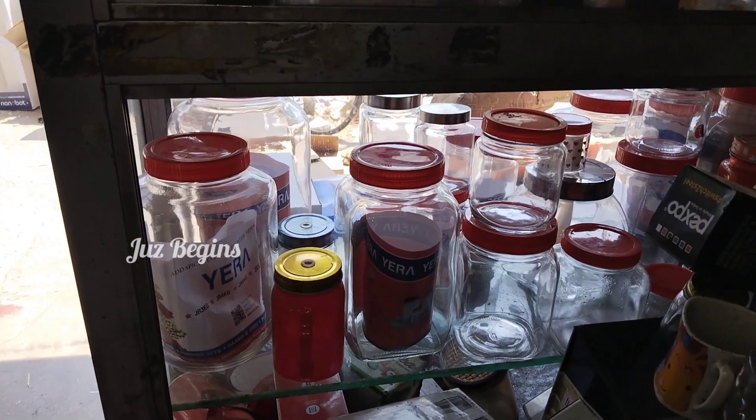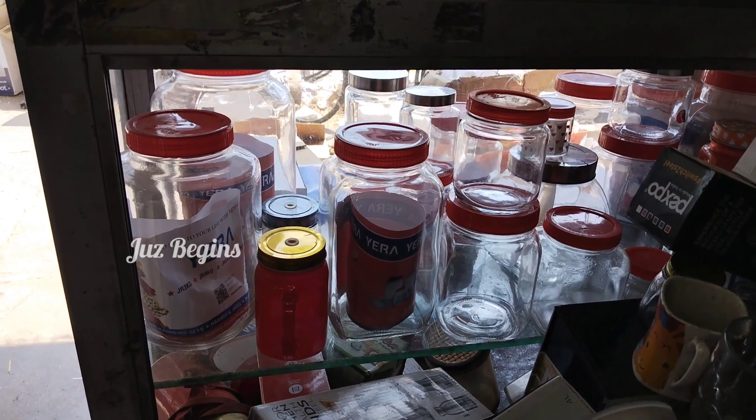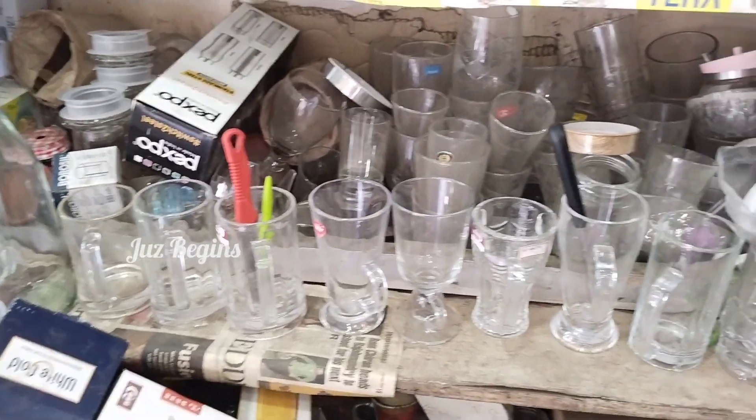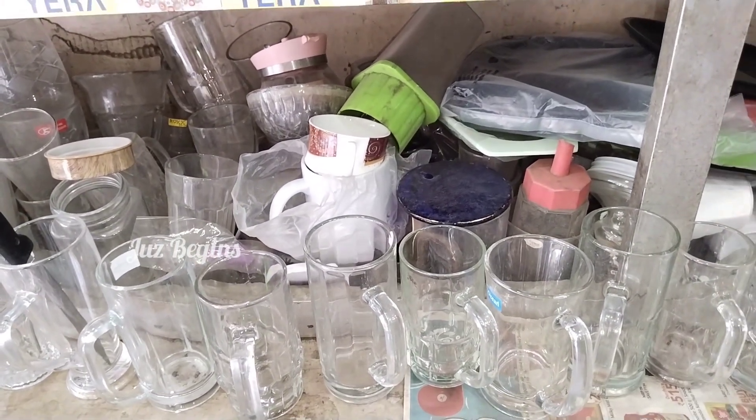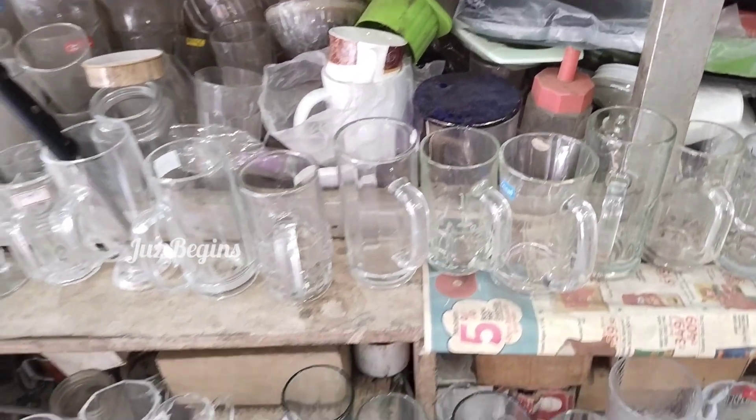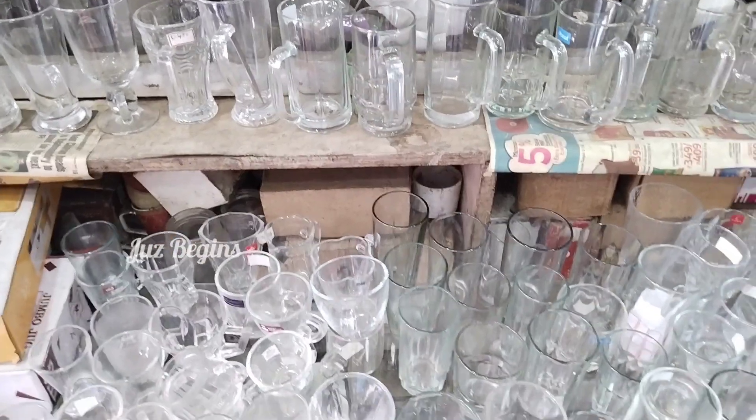You can buy all the best items here. This is the trending item. You can buy all the juice glass sets.